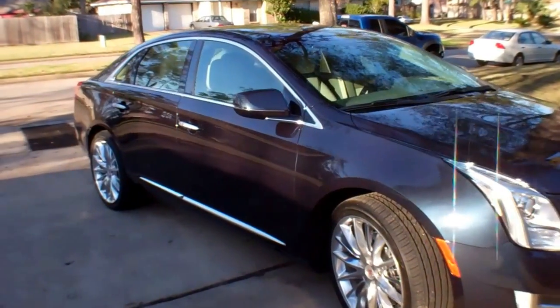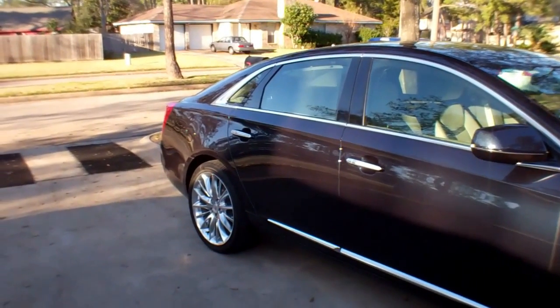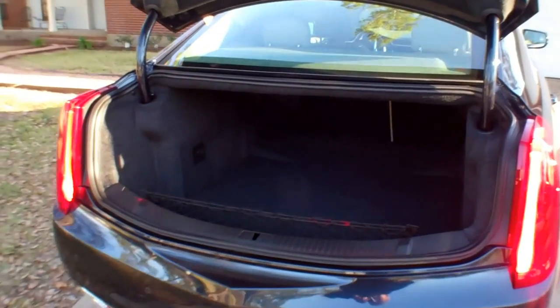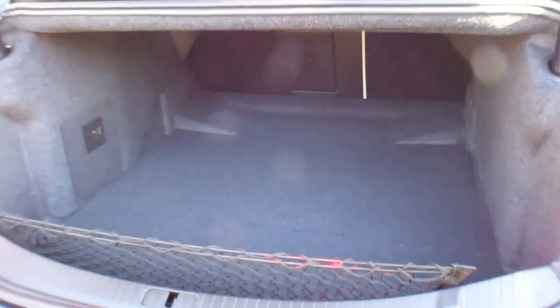Nice car. Look at this — nice lines, lots of room. Let's look around at the trunk. Cadillacs are supposed to have a roomy trunk, and this one does not disappoint. You can put a lot of golf clubs, or maybe even a body or two in there if you're from Vegas or something.